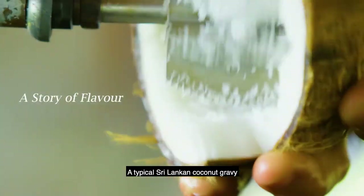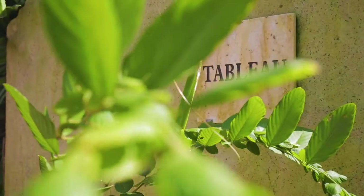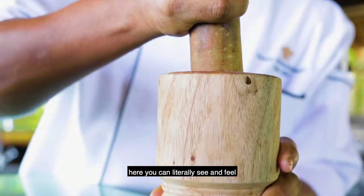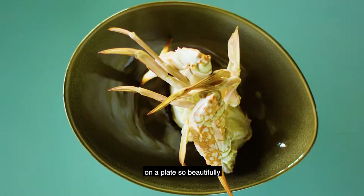A typical Sri Lankan coconut gravy called Kirihodi. The smell, the flavours, the smoke. Here you can literally see and feel how everything is being done and then how it ends up on a plate so beautifully.